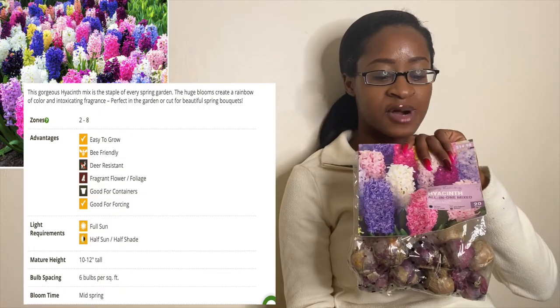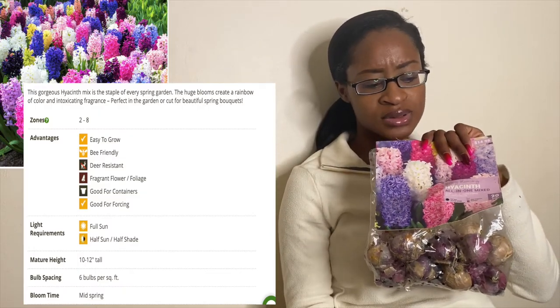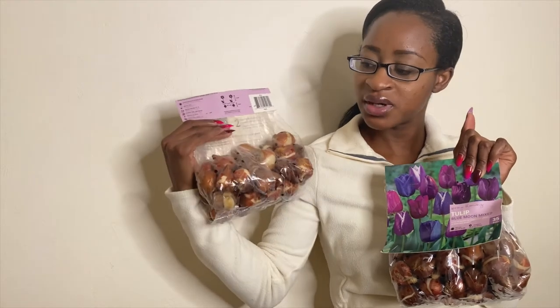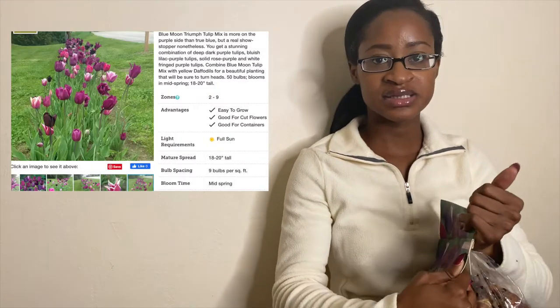I got some all-in-one hyacinth mix — this is 20 bulbs and I got this for half off from Lowe's. It features pinks, whites, blues, purples, and a bit of yellow, so I thought this would be a beautiful color to add in the back area. I got some blue and purple tulips called Blue Moon Mix. I got two sets of 35 and paid half price, so that is 70 tulips. I will be adding this to the back area.